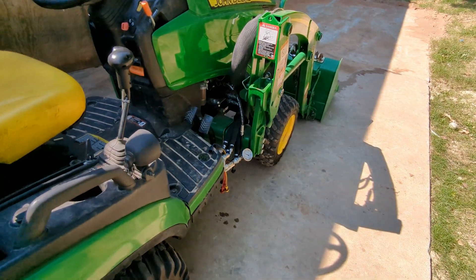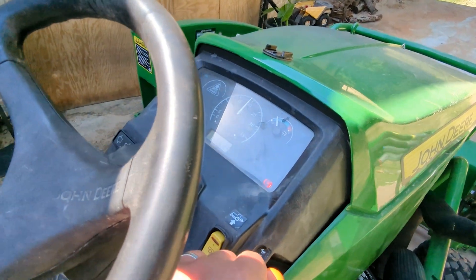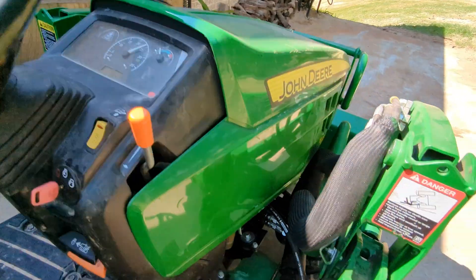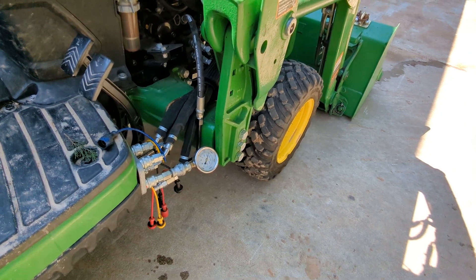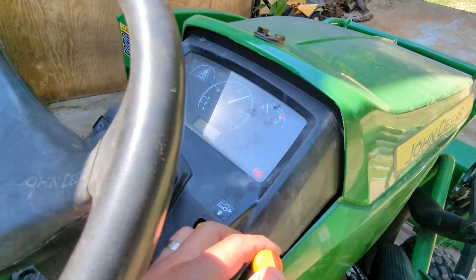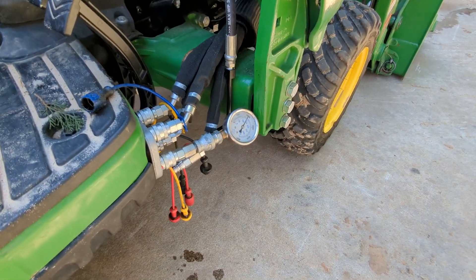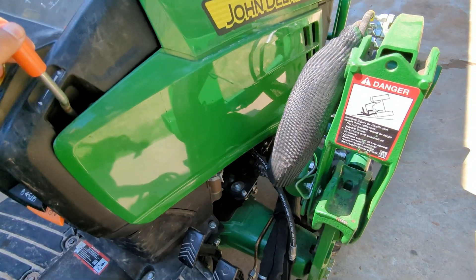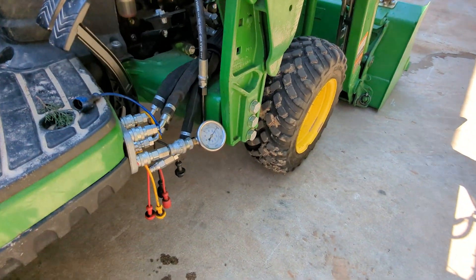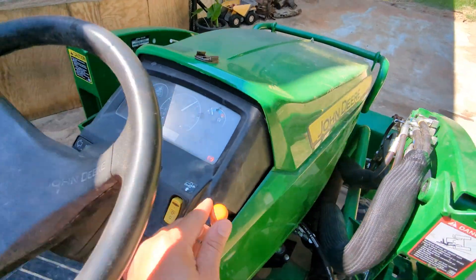The tractor is warmed up. Pretty close — almost 2400 RPMs.